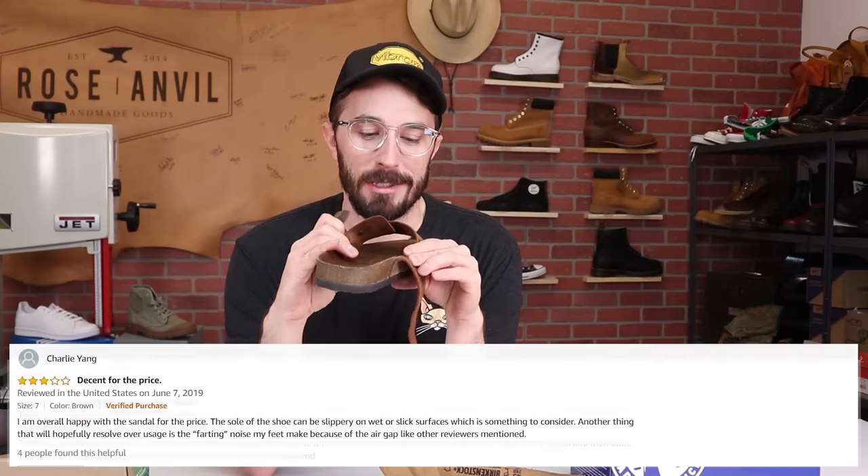The next complaint is my personal favorite, and it's on the White Mountains: they make a farting noise when you walk. So let's pull this footbed out and see what it's made out of, because I don't think it's leather. I tried wearing these around and I couldn't get it to make a farting noise — maybe my feet aren't flat enough — but maybe it's something to do with the footbed. So let's get them torn out.